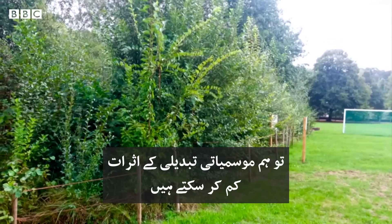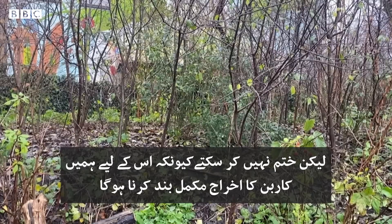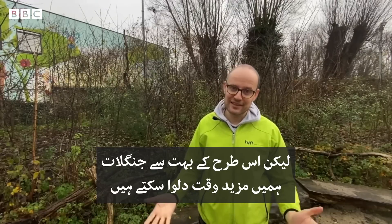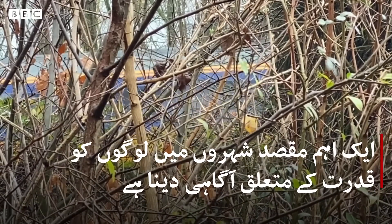I feel that if we plant a lot of these forests, we can mitigate the effects of climate change, but we cannot stop it because we need to stop emitting carbon altogether. But planting a lot of these forests can buy us time.